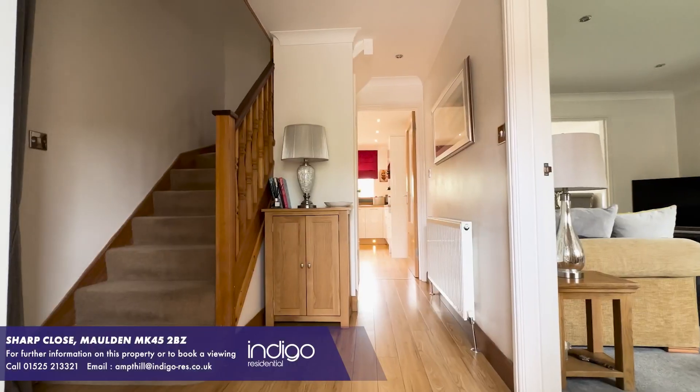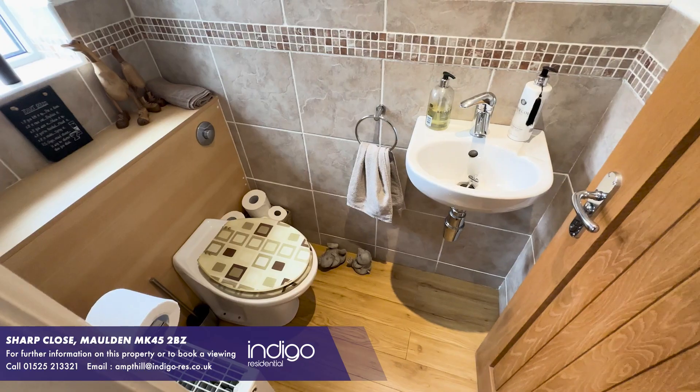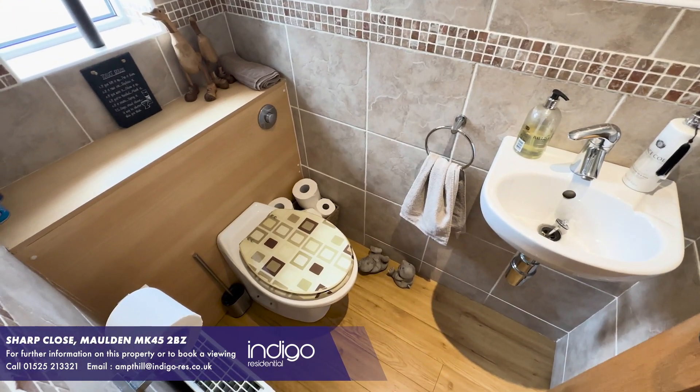Upon entering the property you're greeted by an entrance hall that sets the tone for the rest of the house. There's a cloakroom with a WC and a hand basin.